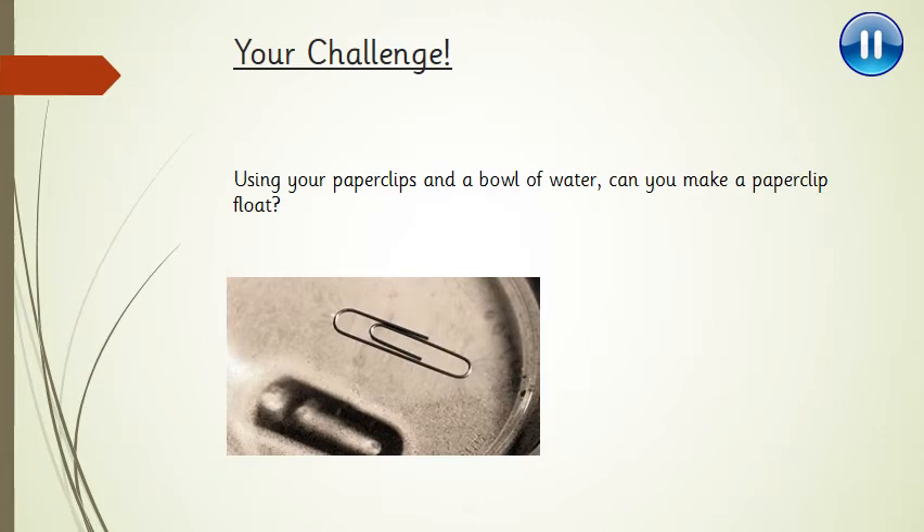Right, I'm going to set you a challenge. You can only use your paper clips and the bowl of water. I want you to see if you can make your paper clip float. Don't use the soap or washing up liquid at this point — in fact, it will make it worse. Just use your paper clips and your bowl of water, and can you get one of them to float? Pause the video and have a go.